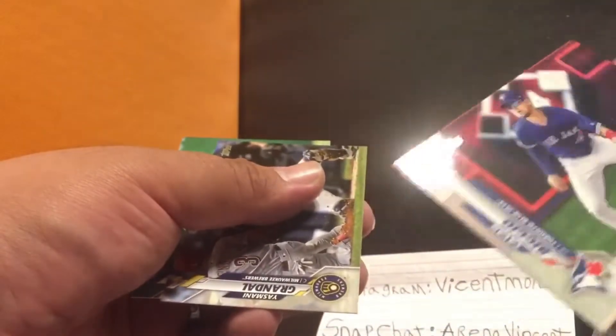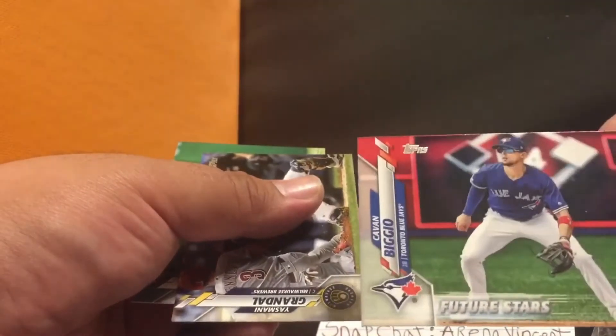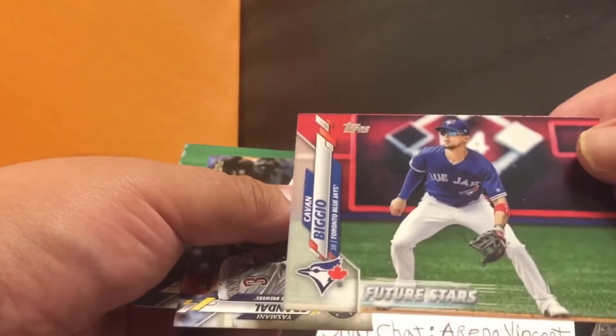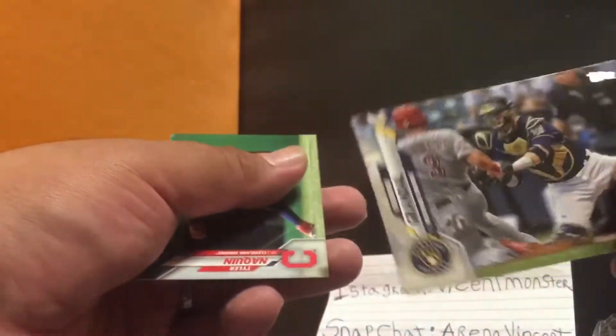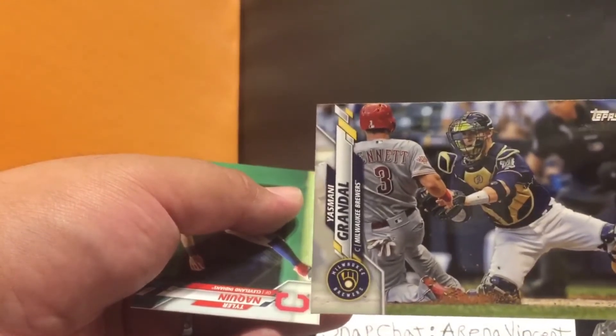Next we have a 'like father, like son' legacy players card — Biggio and Bichette — not bad, I like this one. Then a Cavan Biggio future stars card — hell yeah, nice! And then Yasmani Grandal when he was with the Brewers; I believe he's with the Chicago White Sox now.